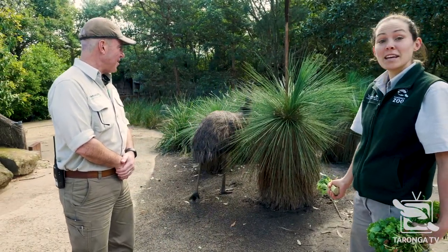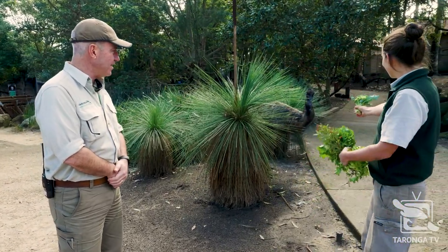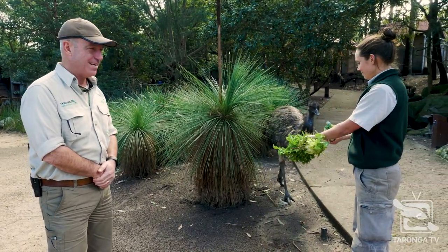And he walks wherever he likes, off like that whenever he wants as well. Will he come back? Yes, he will. Of course he will — we've got broccoli for him.